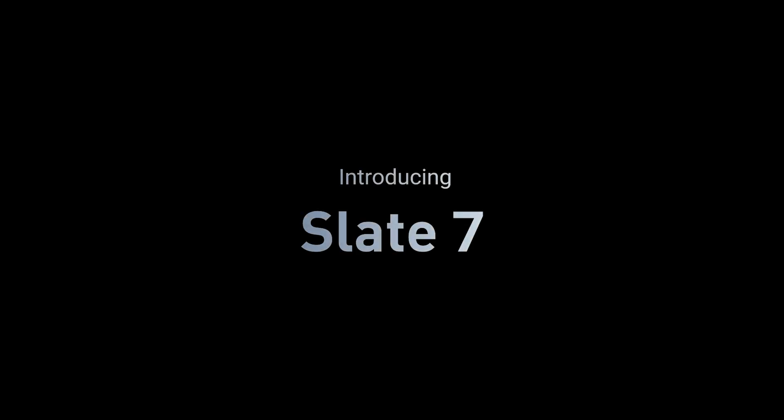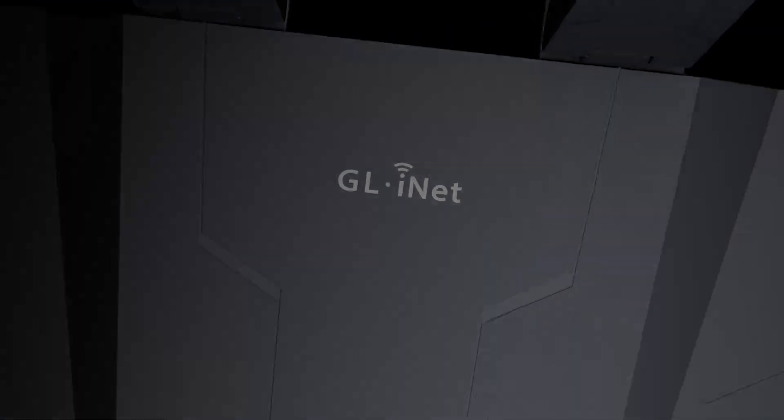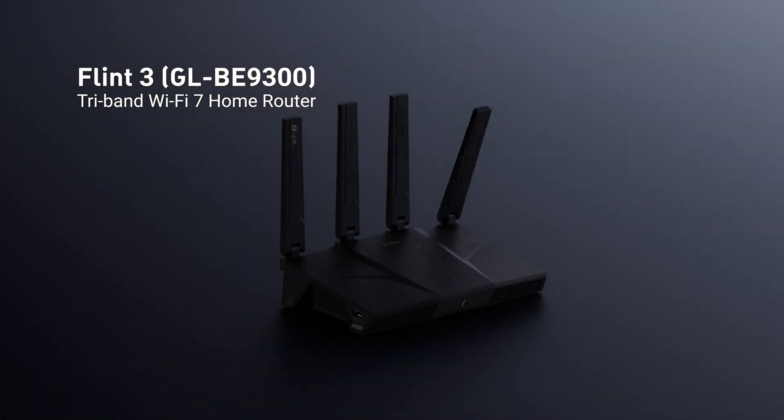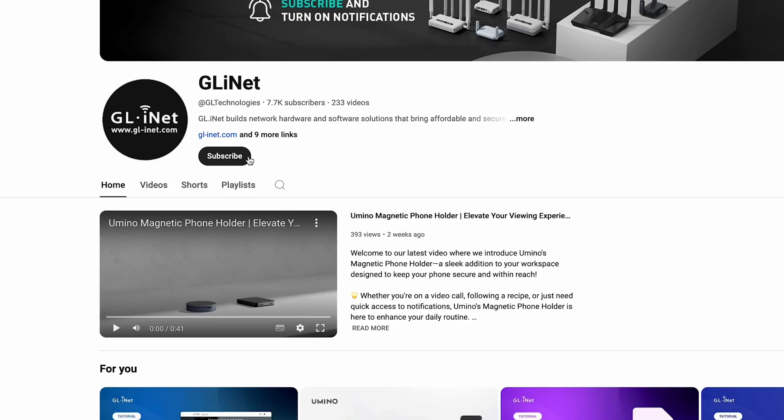At GLiNet, we're excited to bring you closer to the revolution. Stay tuned for our upcoming Wi-Fi 7-compatible products, designed to give you the edge in speed and performance. If you found this video helpful, give it a thumbs up, share your thoughts in the comments, and don't forget to subscribe for more updates.